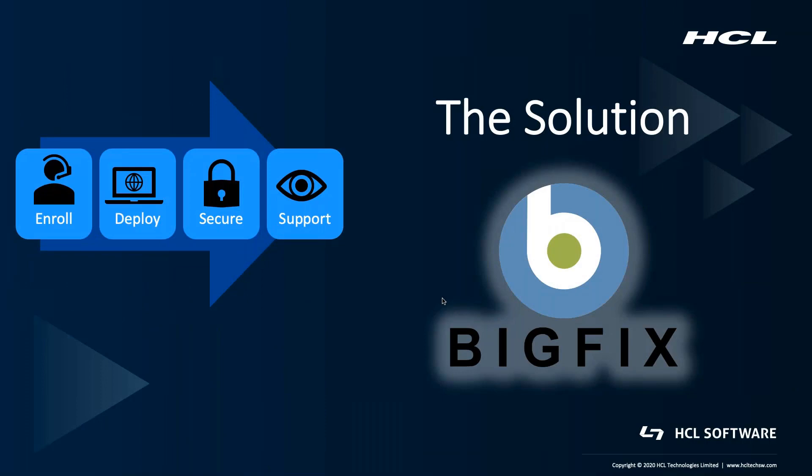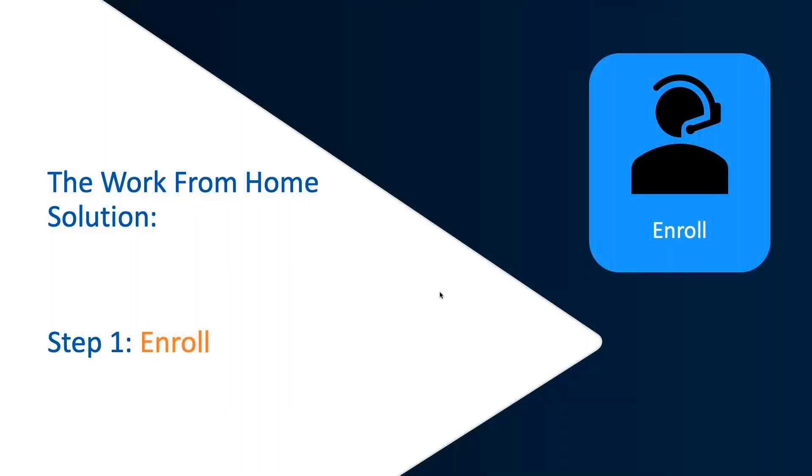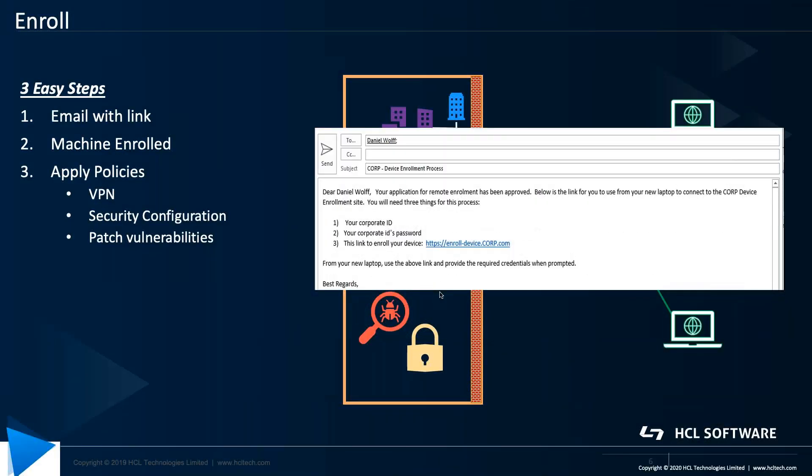The solution: the BigFix work from home solution. There are four main components to it. First is enroll — three easy steps to enroll a new work from home employee.